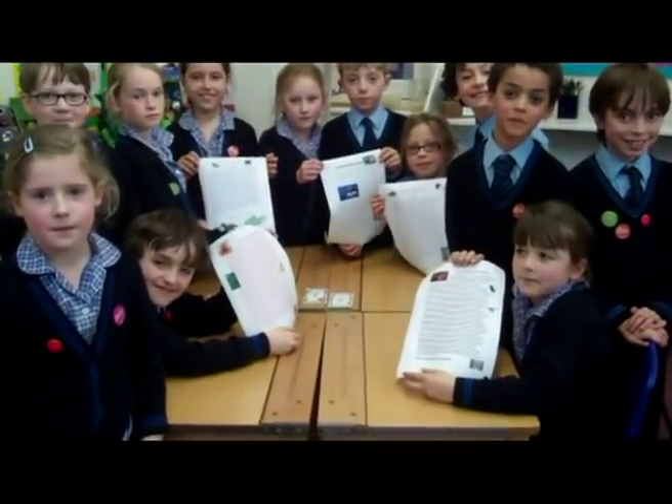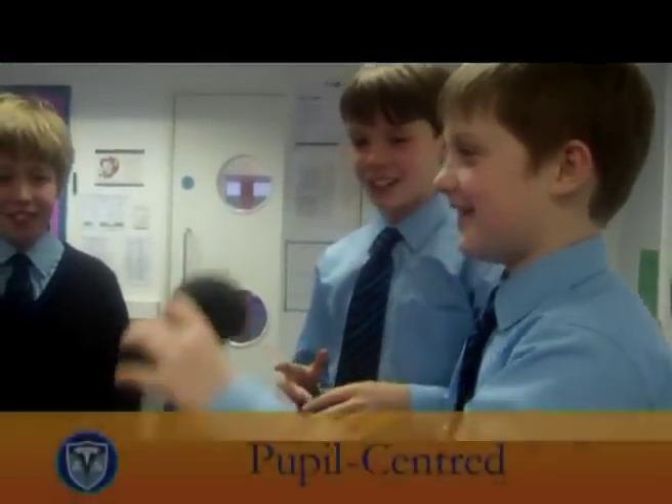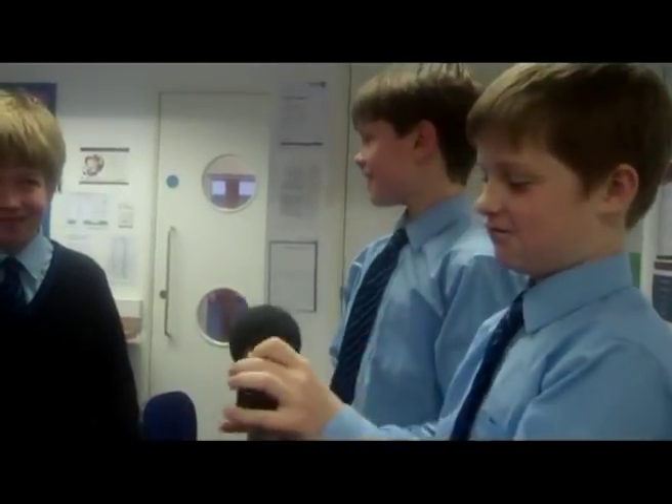3C, are you pleased with the finished result? Yes! 2, 1, go! Yes!